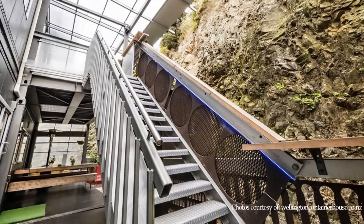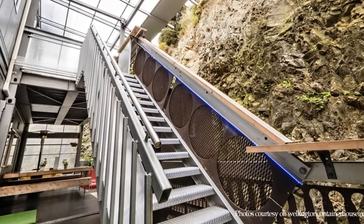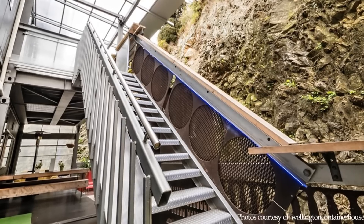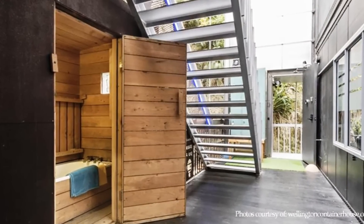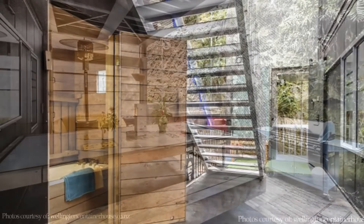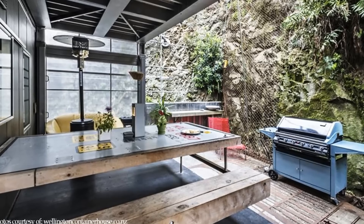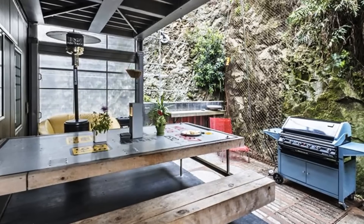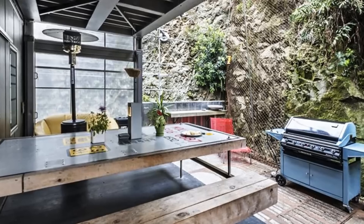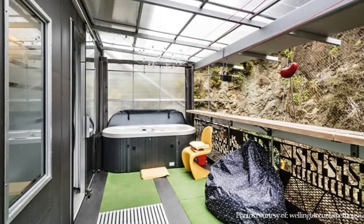By leaving the staircase external and uncovered between levels 1 and 2, this was a practical solution to make the interiors of the containers more usable, especially on the first two levels where the backs of the containers were opened out to connect the living rooms onto the decks that straddled the area between the structure and the mountainside.